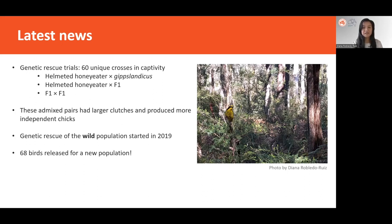The success of these admixed crosses was compared to that of pure helmeted honeyeater pairs. We found that overall, admixed pairs had not only larger clutch sizes, but they also produced more independent chicks per nest. All this success produced so many captive-bred chicks that one thing was clear: genetic rescue of the wild population should start. So since 2019, admixed individuals have been released to the wild population, and even more exciting, 68 birds have been released to a completely new location in the hope of establishing a brand new population.